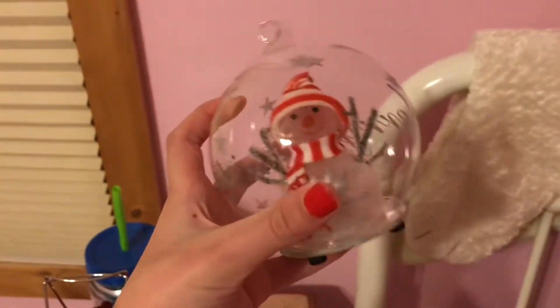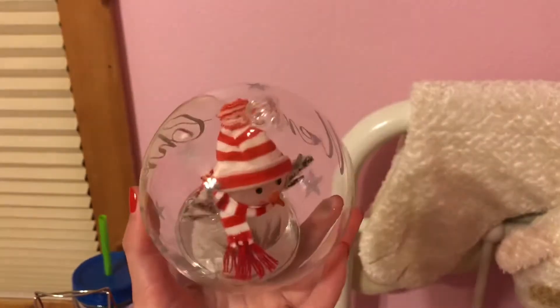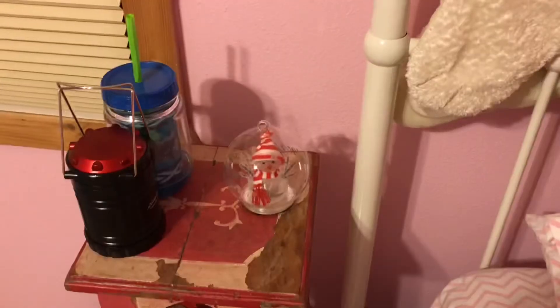It's this pretty snowman with a red scarf and it says Merry Christmas on it. Now of course, there's not really snow in these — they're more like just Christmas globes. They're pretty and they light up. Those are the snow globes. The Christmas lights and then the snow globe over there.